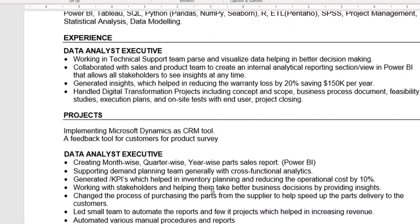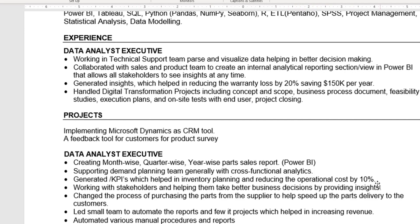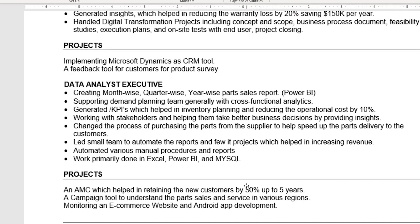This one I also thought was a good CV. They have their skills listed very succinctly. They generated insights that helped reduce loss — and you can see there's a dollar amount there, which guarantees they are worth their weight in gold. They have their KPIs listed and their project listed, which I really like. Dollar signs and percent signs will always catch my eye.